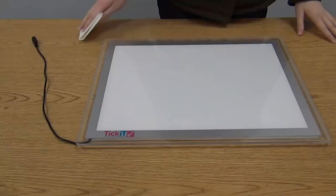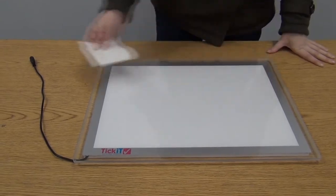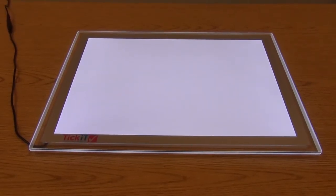The light panel is portable and easily cleaned and has a low voltage power supply with a typical lifespan of 50,000 hours. Find this light table and more at CPtoys.com.